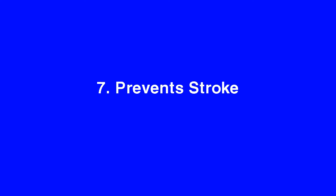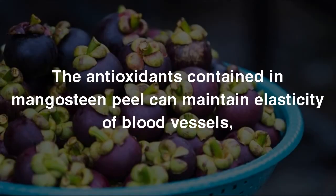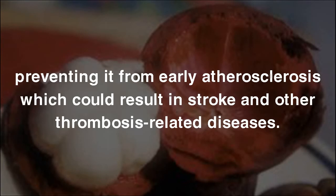7. Prevents Stroke. Mangosteen skin has the health benefit of preventing stroke because it can prevent atherosclerosis. The antioxidants contained in Mangosteen Peel can maintain elasticity of blood vessels, preventing early atherosclerosis which could result in stroke and other thrombosis-related diseases.